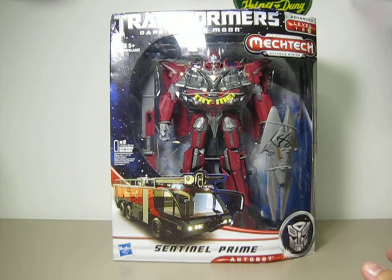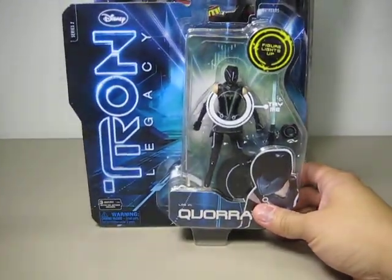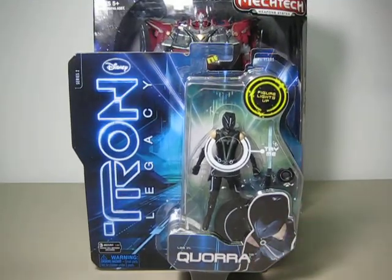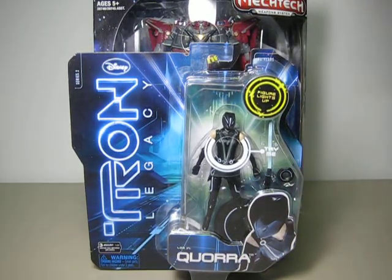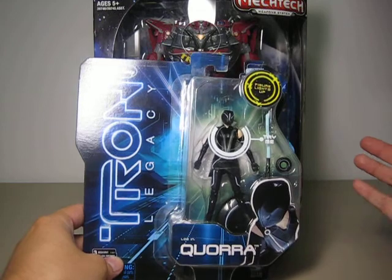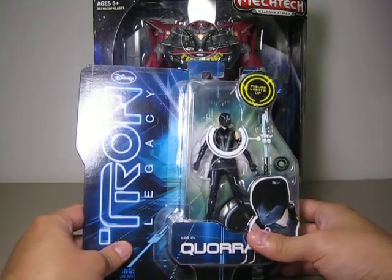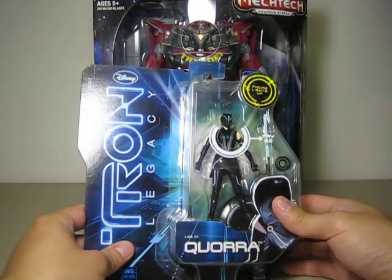Also at the same Target, I got a very old figure. This one is from — I believe 2010 — and this is the Tron Legacy Cora figure, the 3-inch 3-quarter scale. Let me fix my light a little bit. Really cool to find. I got this one for about $5.99, $6. So really a good deal.